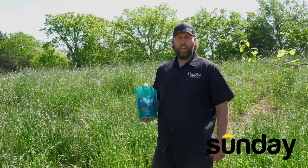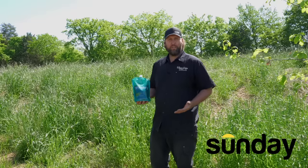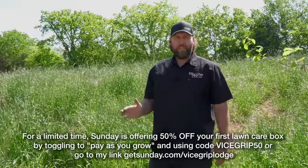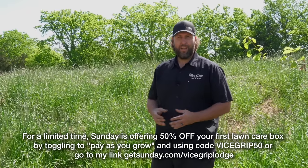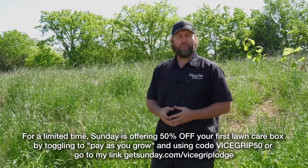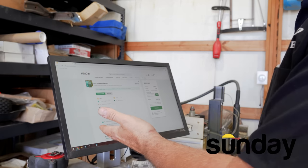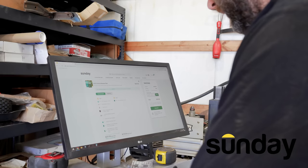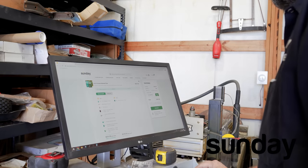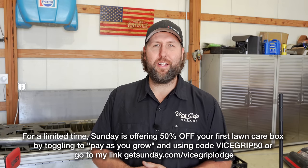Get everything shipped right to your door right when you need it. Attach the ready-to-use nutrient pouches to your hose, spray it on — typically less than 15 minutes. For a limited time, Sunday is offering 50% off your first lawn care box by toggling on Pay As You Grow and using code Vicegrip50, or go to GetSunday.com/VicegripLodge. Here on GetSunday.com, I start my lawn care plan — it creates a customized plan in seconds. I've gone with the Grow and Renew plan. I've toggled on Pay As You Grow, entered code Vicegrip50 — look at that, half off. Big savings thanks to Sunday. That's code Vicegrip50 or GetSunday.com/VicegripLodge.